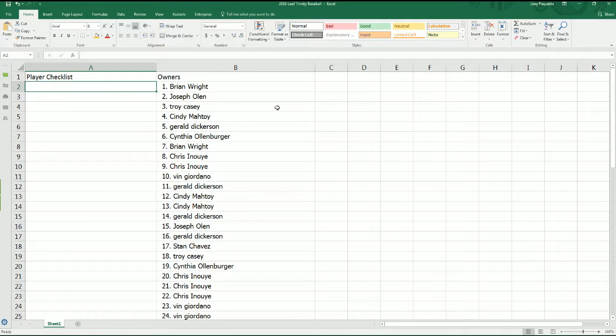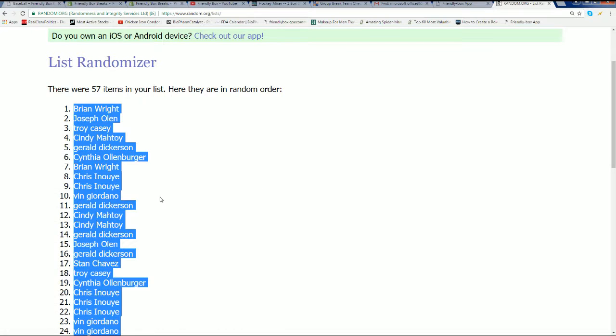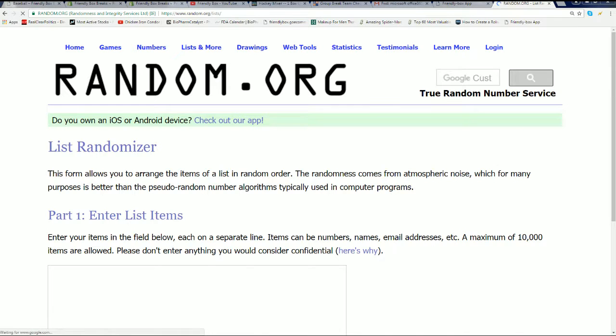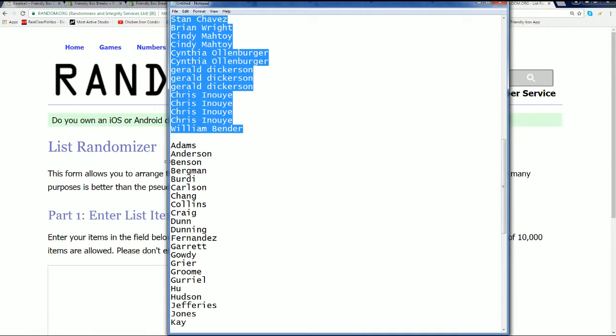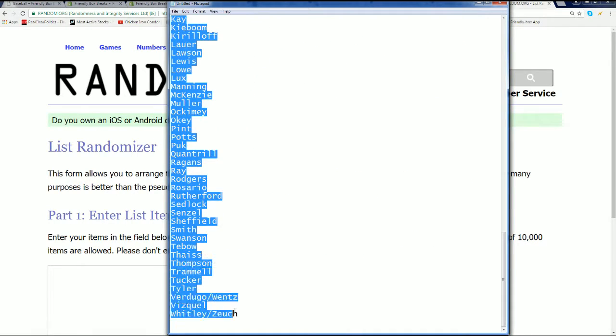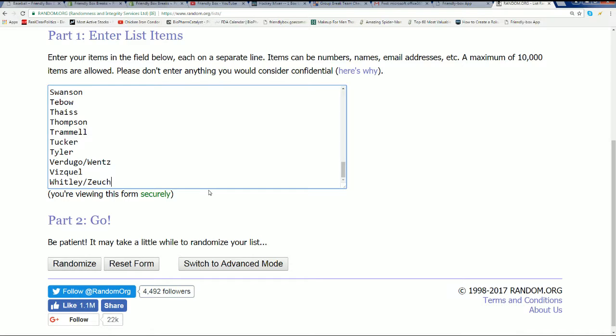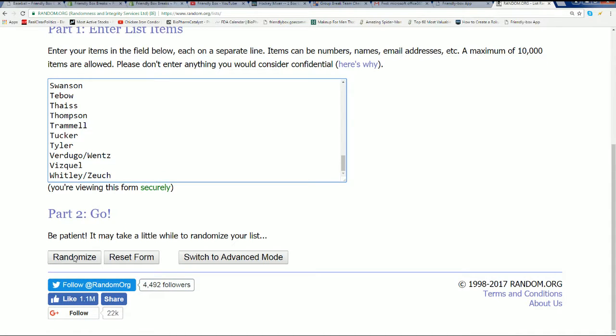We've got a player checklist random coming up. Good luck, everybody. Landing some of the best rookies in baseball right now. It won't be too long before we're in on the first pitch. Here we go — seven times.